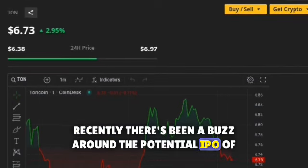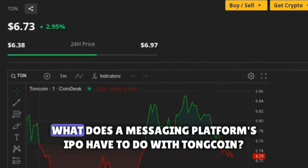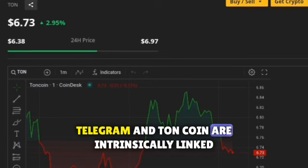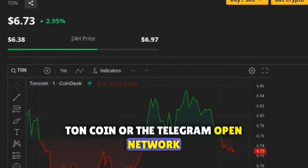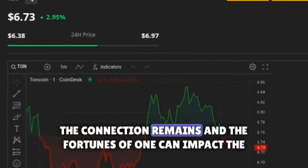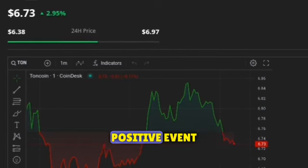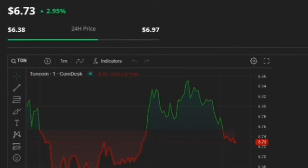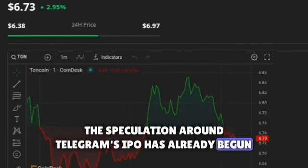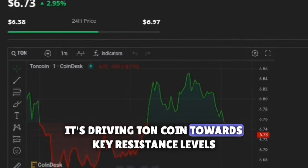Recently, there's been a buzz around the potential IPO of Telegram — the very same messaging platform that has over half a billion active users around the globe. You might be wondering: what does a messaging platform's IPO have to do with TonCoin? The answer lies in the intricate tapestry of the crypto market. Telegram and TonCoin are intrinsically linked. TonCoin, or the Telegram Open Network, was initially envisioned as a cryptocurrency project by the Telegram team. While the project has since taken on a life of its own, the connection remains, and the fortunes of one can impact the other. An IPO is often seen as a positive event — a company's way of saying it's ready to take it to the next level. This positivity can spill over into associated entities like TonCoin. The speculation around Telegram's IPO has already begun to stoke market sentiment, creating a favorable environment and driving TonCoin towards key resistance levels.